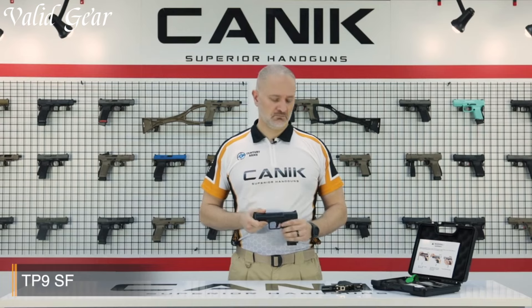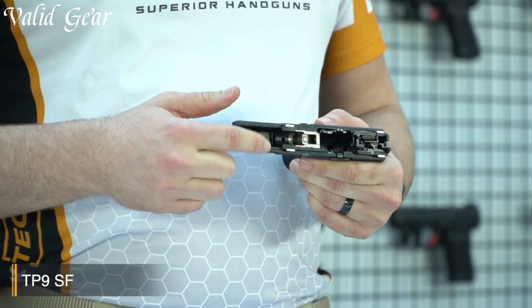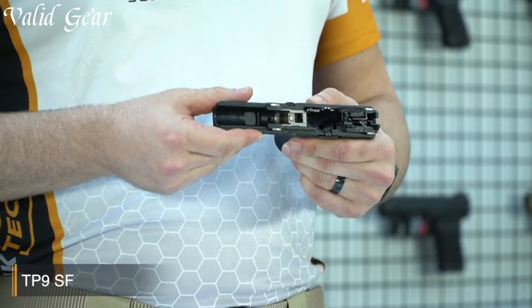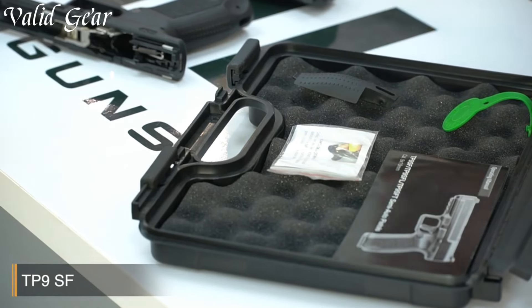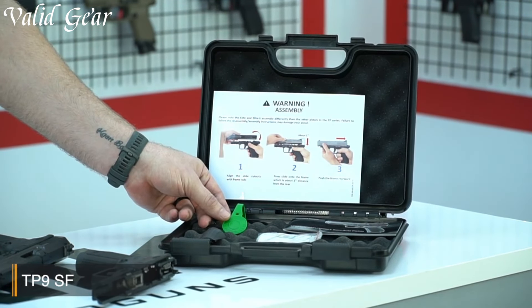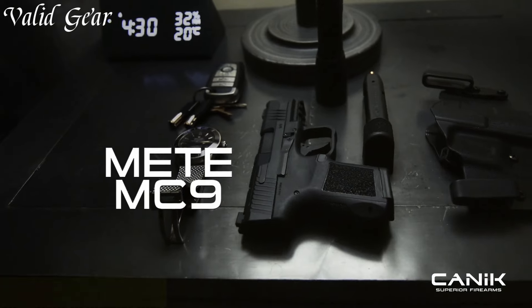The interchangeable backstraps allow for a customizable grip, accommodating different hand sizes and preferences. Constructed with durability in mind, the TP9SF features high-quality materials and a robust build. Its enhanced slide serrations provide a firm grip for easy manipulation, even in adverse conditions. Whether you're a seasoned shooter or a novice, the Canik TP9SF offers unmatched reliability and versatility. Experience the pinnacle of handgun performance with the TP9SF and take your shooting skills to new heights.